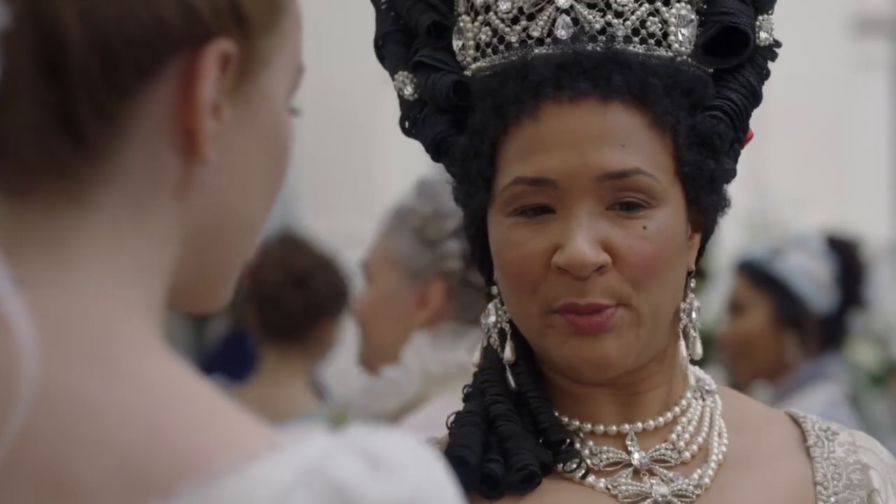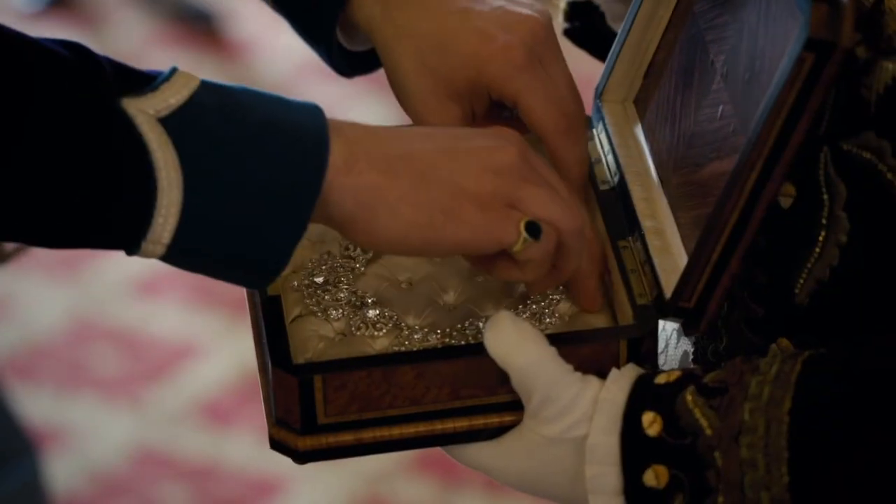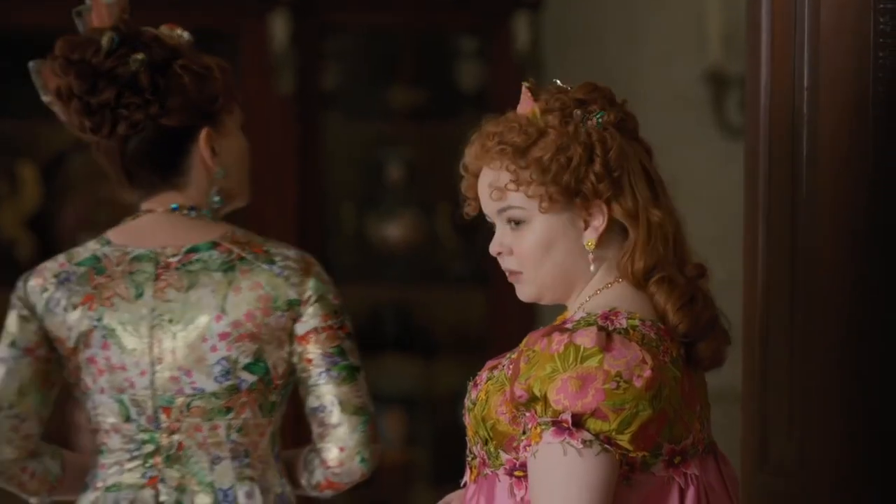So what is your favorite jewelry piece you've seen while watching Bridgerton? Is it Lady Danbury's earrings or Daphne's diamond necklace? Let us know in the comments!